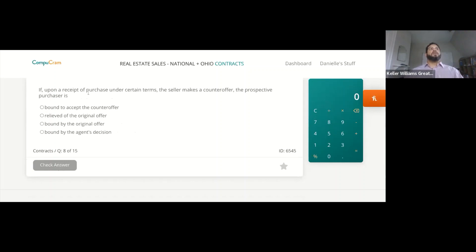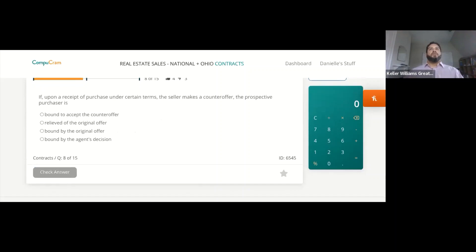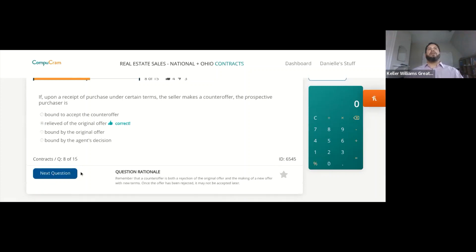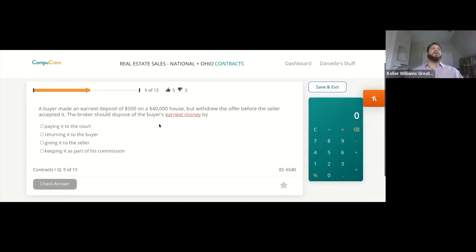If upon receipt of a purchase offer under certain terms the seller makes a counteroffer, the prospective purchaser is relieved of the original offer. As soon as the counteroffer is made, the original offer becomes null and void. Counteroffers are rejections of the offer made.